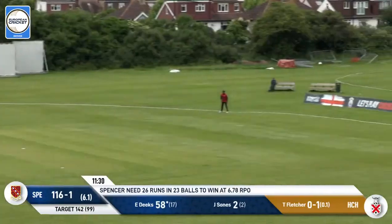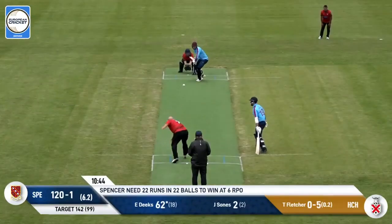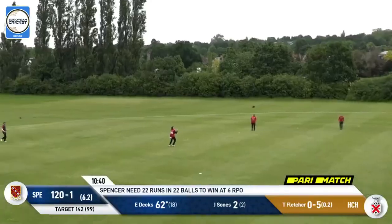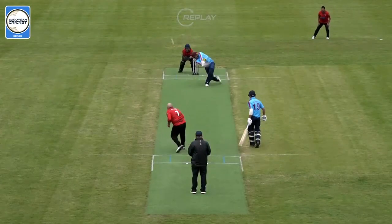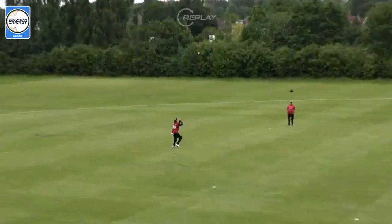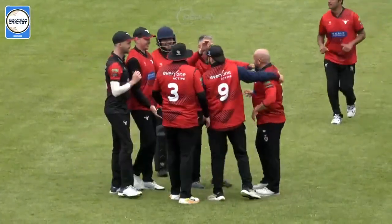That one is going to go pretty flat — four, says the fielder. This could be the moment — it's hovering, and it gets taken. So Tommy Fletcher gets the big wicket — Deeks will go. And Hornchurch, just like that, are back in the competition. It's the unlikely Tommy Fletcher that gets the wicket.